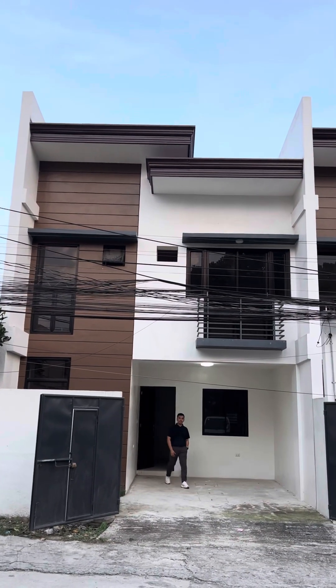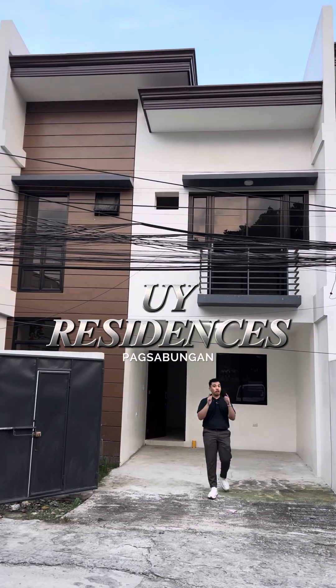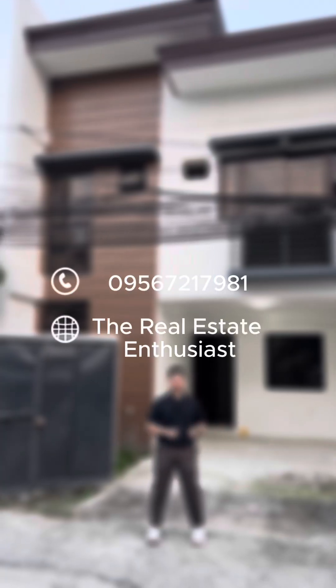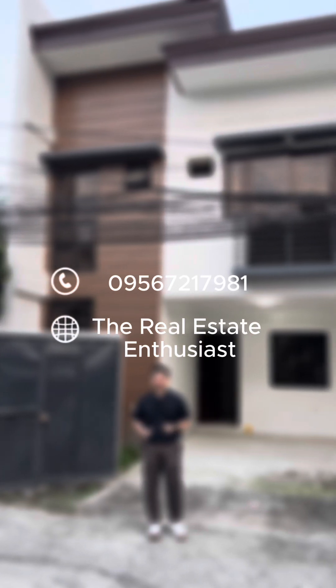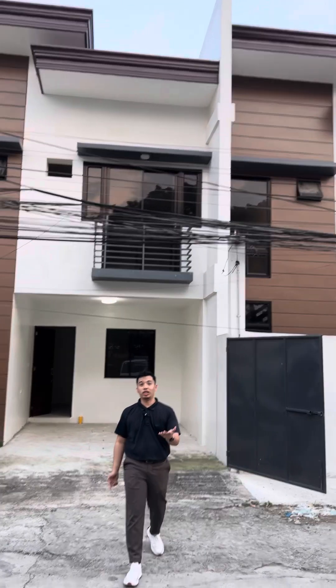There you have it, investors. Once again, this is OI Residences Pagsabungan. If you're interested in this modern townhouse here in Mandaue City, don't hesitate to contact me. Please don't forget to like and share this video. Once again, this is Paul, your property endorser, and I'll see you on my next video.